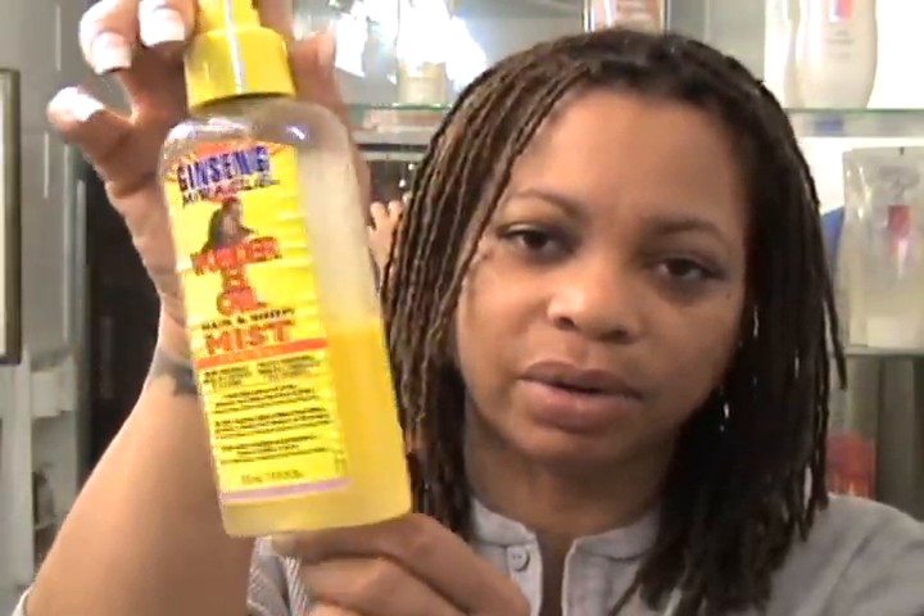Africa's Best has a really good line of oils. This only cost like $2.98, so I got two of them and I'm really pleased with it. I do still spritz my hair twice a week. I have a little bit of the Ginseng Miracle Wonder Egg Oil, and I put water in there and a little bit of the carrot oil, and I just spritz when I do spritz.